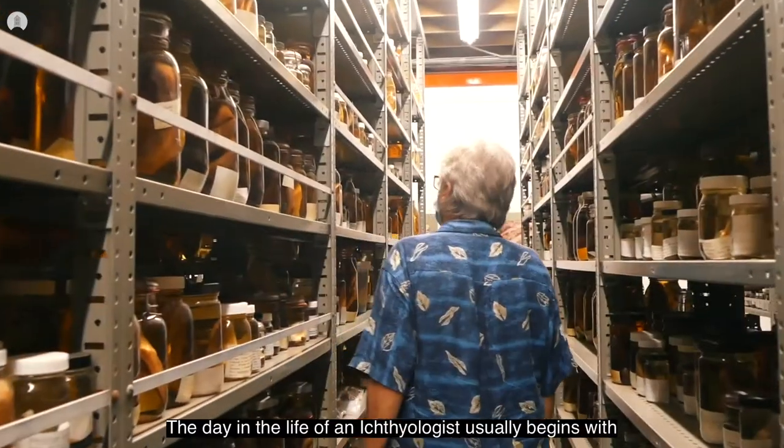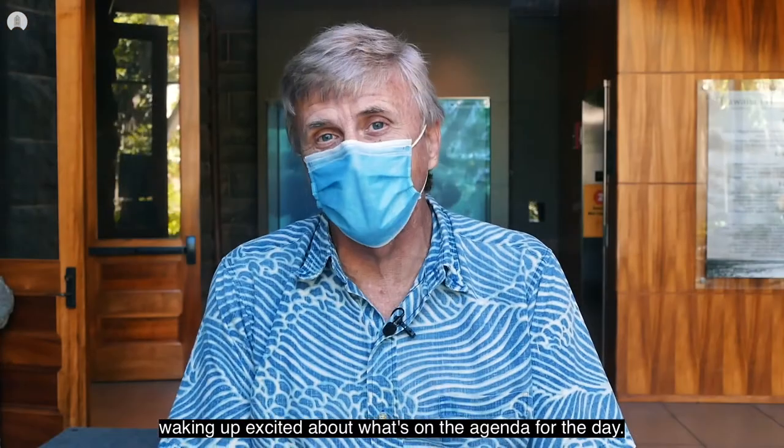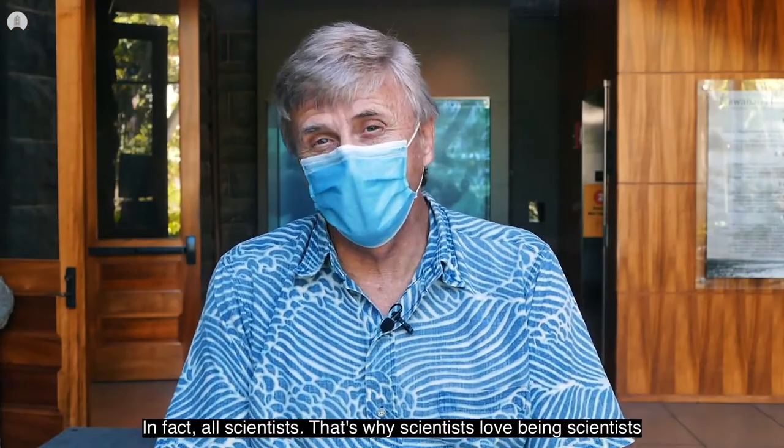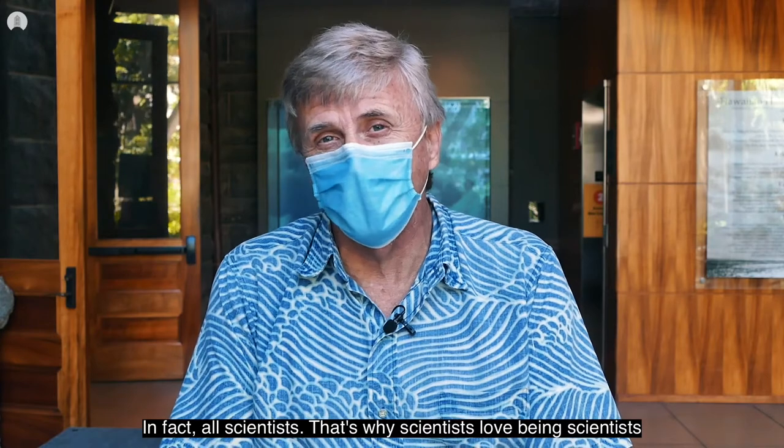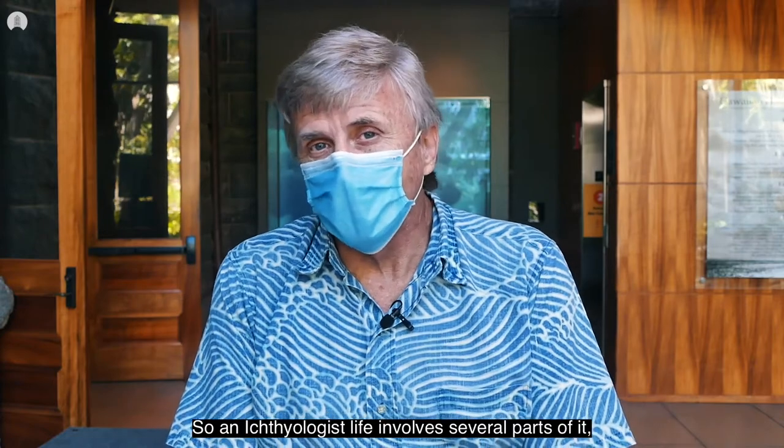The day in the life of an ichthyologist usually begins with waking up excited about what's on the agenda for the day. In fact, all scientists — that's why scientists love being scientists — they wake up in the morning excited about what they're going to do. So an ichthyologist's life involves several parts.